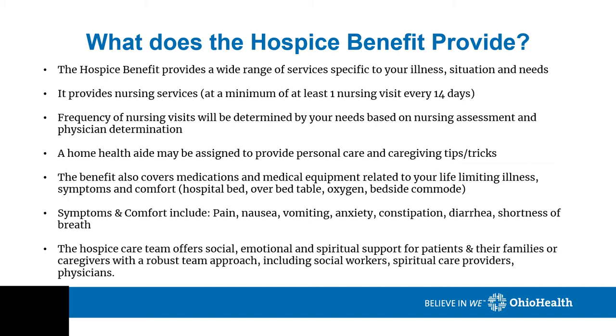What does the hospice benefit provide? The hospice benefit provides a wide range of services specific to your illness, situation, and needs. It provides nursing services at a minimum of at least one nursing visit every 14 days. The frequency of nursing visits will be determined by your needs based on nursing assessments and physician determination. A home health aide may be assigned to provide personal care and caregiver education. The benefit also covers medications and medical equipment related to your life-limiting illness, symptoms, and comfort, such as a hospital bed, overbed table, oxygen, and a bedside commode.